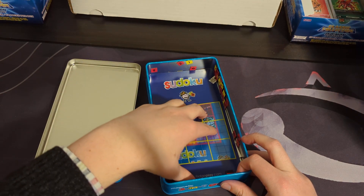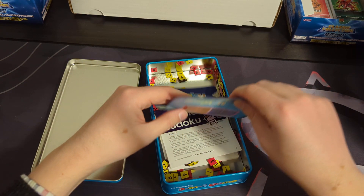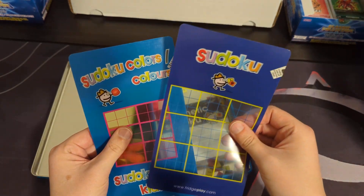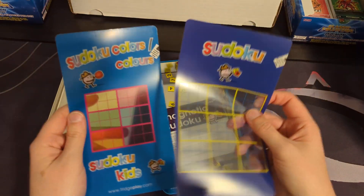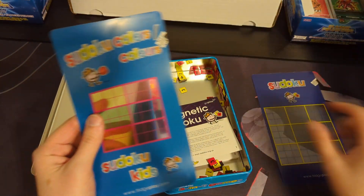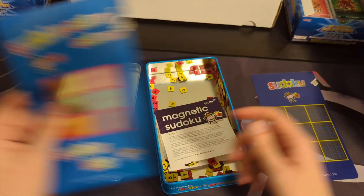This is another thing that we don't really pull out very often, but it's kind of a neat little travel thing, essentially. As you can see, we have these two different Sudoku boards — there's a normal one here and then Sudoku Kids, a little more colorful.